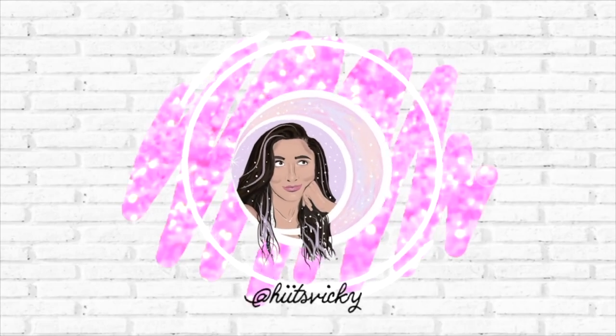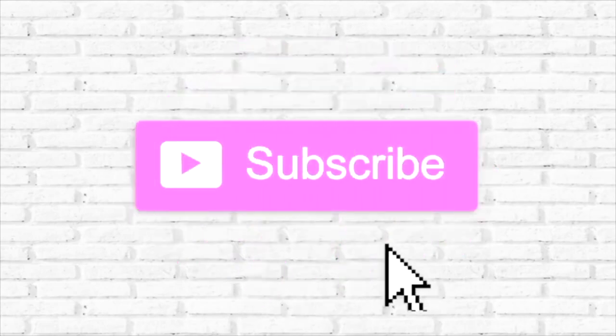Hello guys and welcome back to my channel. Today's video is going to be the update and the final update to my spring project, Use It Up. We are in the second week of May, so I'm going to work on these products from now until the end of May. I'll do an update the first week of June for the finale, and then we'll do the introduction to the summer project. This is the last update of the spring project, so let's get into it.